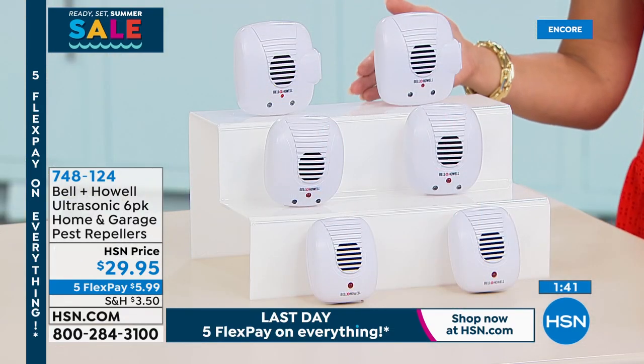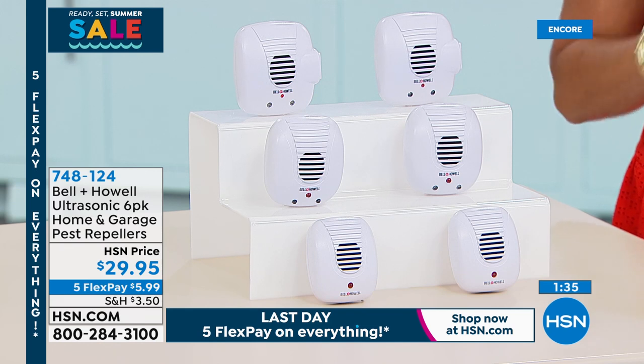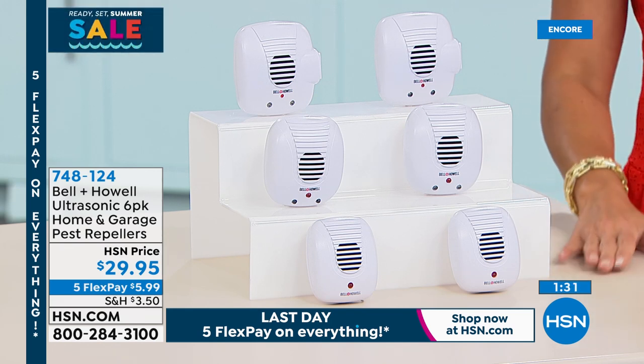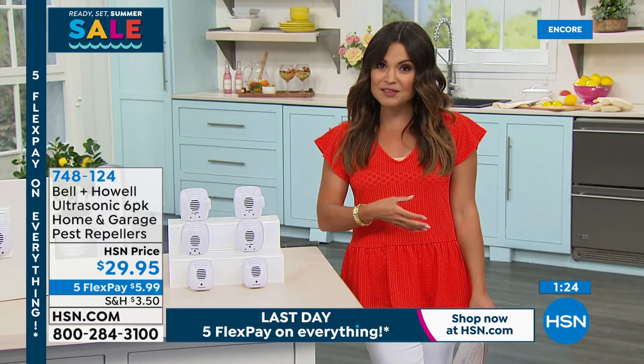The two colors — the red and the deep teal — are brand new for 2021 and they're exclusive. We also have white, gray, and black. If you'd like to take a look at that, it is on our homepage — there's a huge banner for the Today Special. Very popular. 5 Flex Pay on everything too.